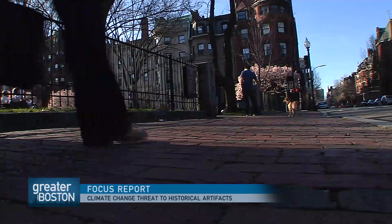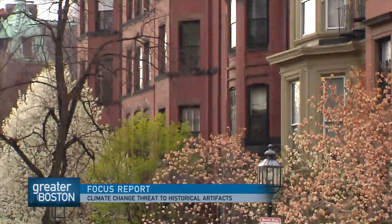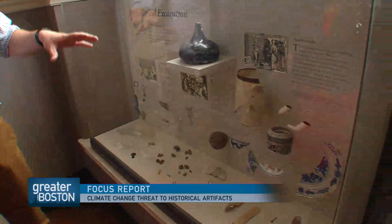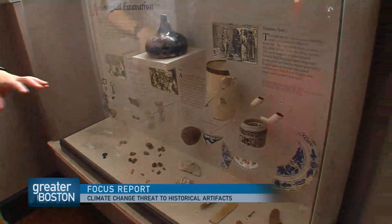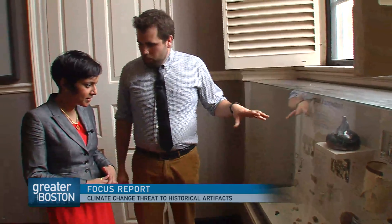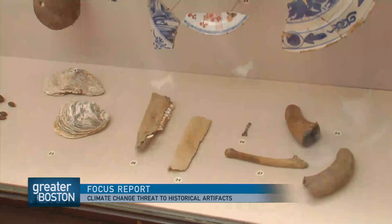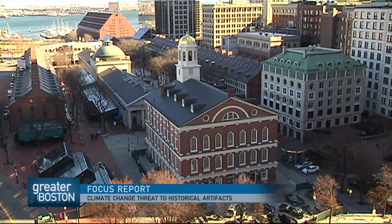But as Boston grew, so did the need for land. People used trash and fill to create new land, including the site on which Faneuil Hall was built. And that trash is now archaeological gold. Everything in this case is about 200 to 300 years old — it represents some of the earliest history of Boston. Even though this is a small example, the site fills up about 100 boxes, and you can imagine finding this for nearly a quarter mile underneath all the buildings of Quincy Market.